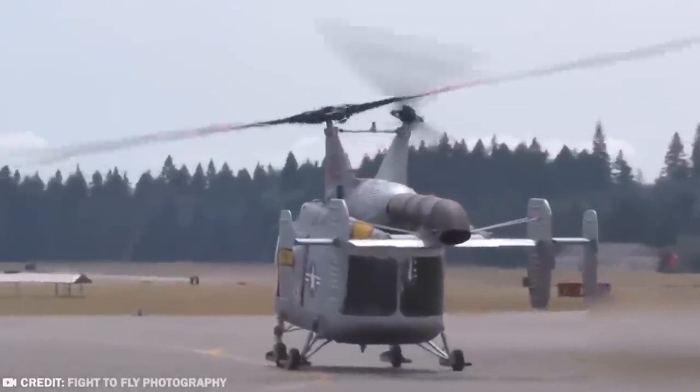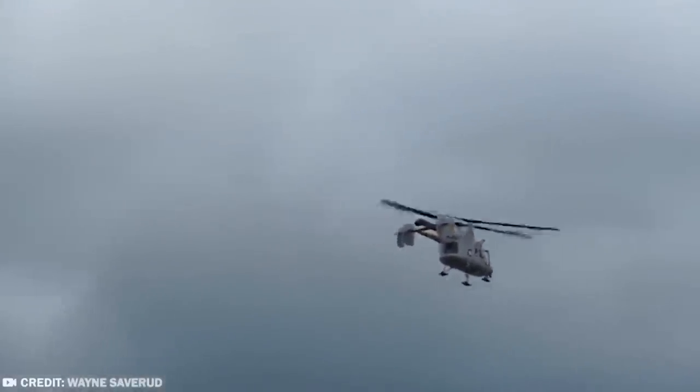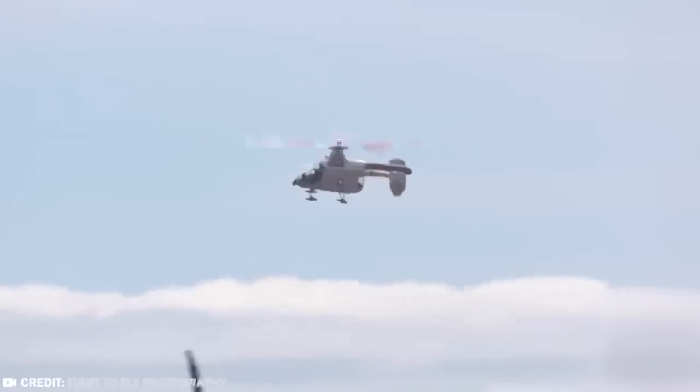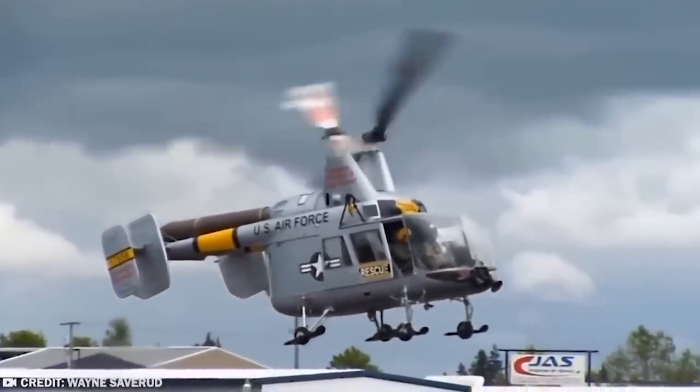Several of them have since found their way to serve in the air forces of Colombia, Morocco, Burma, Thailand, and even Pakistan. There are still a few Huskies in use in the civilian population, where they are favored for use in logging operations.